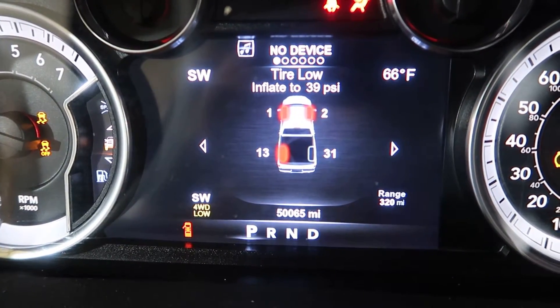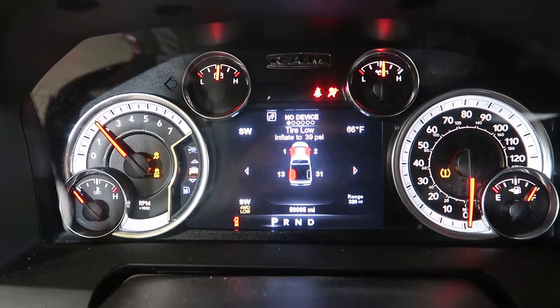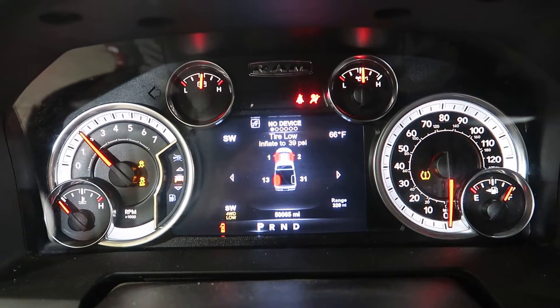50,065 miles. Nice and quiet. Good oil pressure.